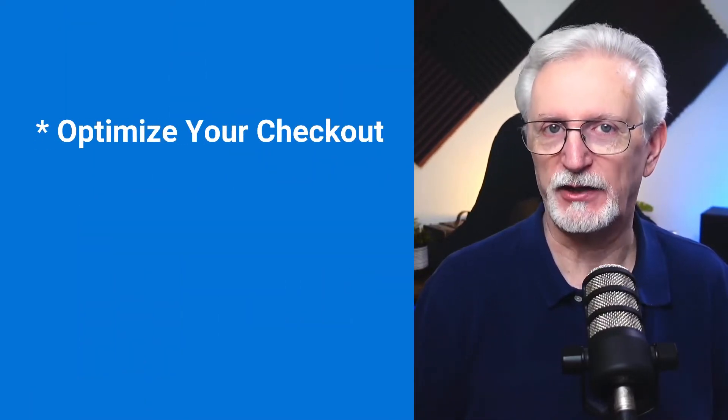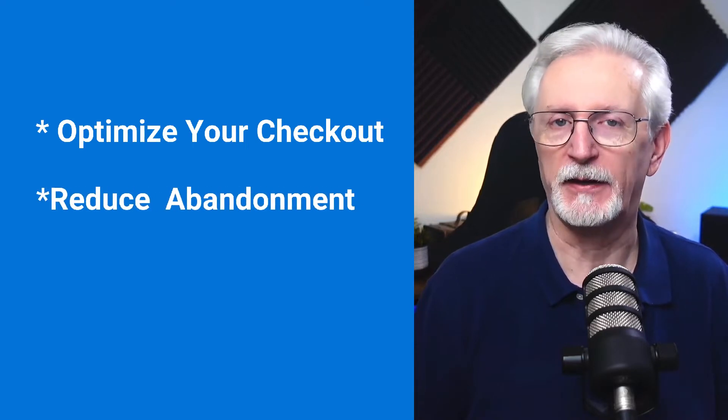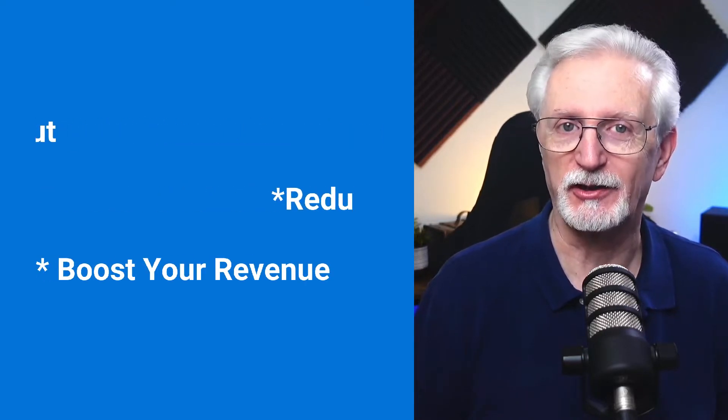Wondering how many people add items to their shopping cart on your site and then leave before they check out? In this video, I'm going to show you how to use Google Analytics e-commerce tracking to optimize the checkout process, reduce abandonment, and boost your revenue. So let's get started.